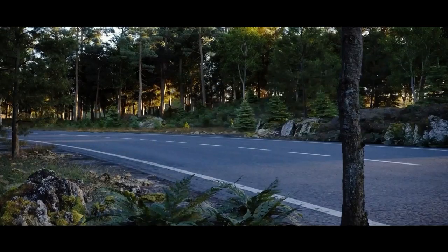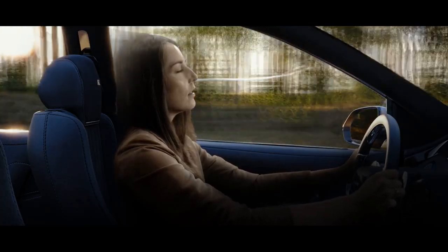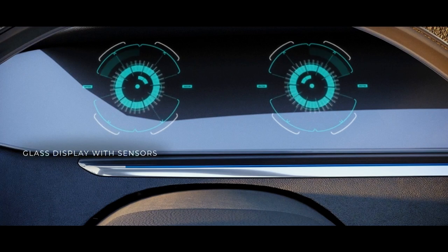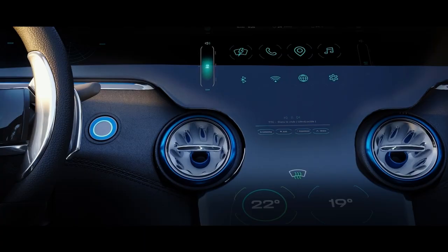Sometimes tiredness can kick in and your mind can wander, even for experienced drivers. Sensors embedded in the ultra-thin glass behind your steering wheel detect signs of fatigue and can trigger a variety of actions to restore your concentration.